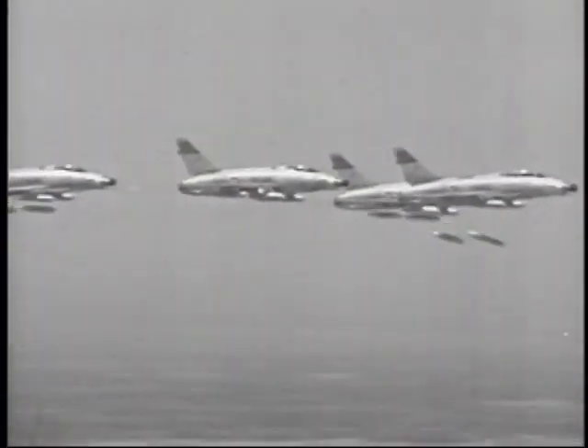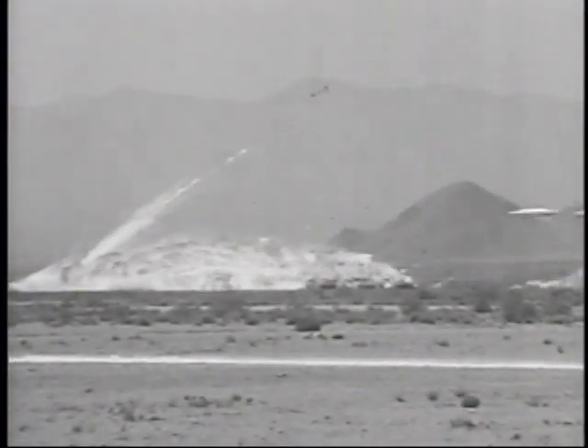The first World Congress of Flight — a showcase for the best in air power.